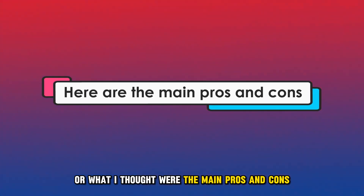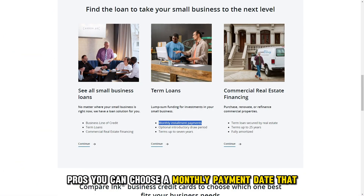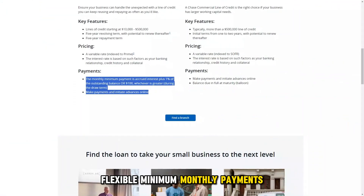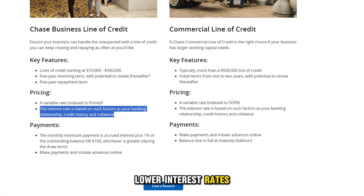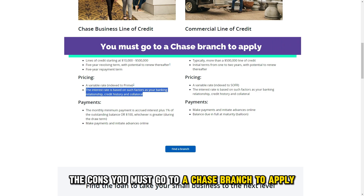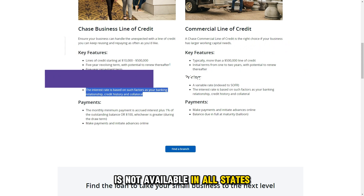The following are what I thought were the main pros and cons. Pros: you can choose a monthly payment date that suits your cash flow, flexible minimum monthly payments, and lower interest rates. The cons: you must go to a Chase branch to apply, and the Chase Business Line of Credit is not available in all states.